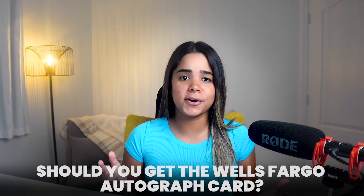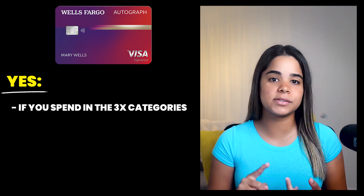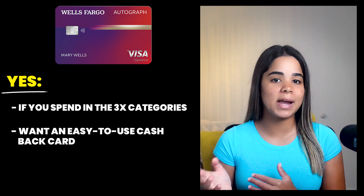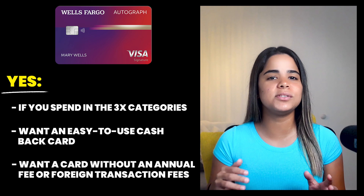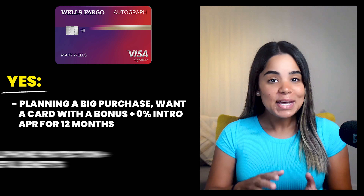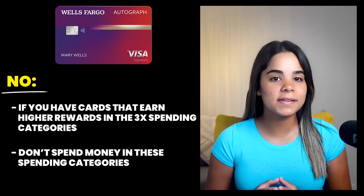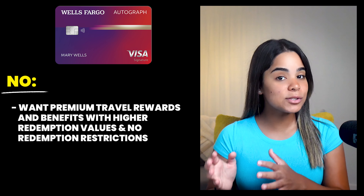Should you get the Wells Fargo Autograph card? The answer is yes if you frequently spend in the 3x categories like restaurants, travel, gas, transit, popular streaming services, and phone plans. It's also a yes if you want an easy-to-use cash back card without rotating categories or activations — just swipe and earn automatically with no limits, no annual fee, no foreign transaction fees, a solid sign-up bonus, zero intro APR for 12 months, and cell phone protection.